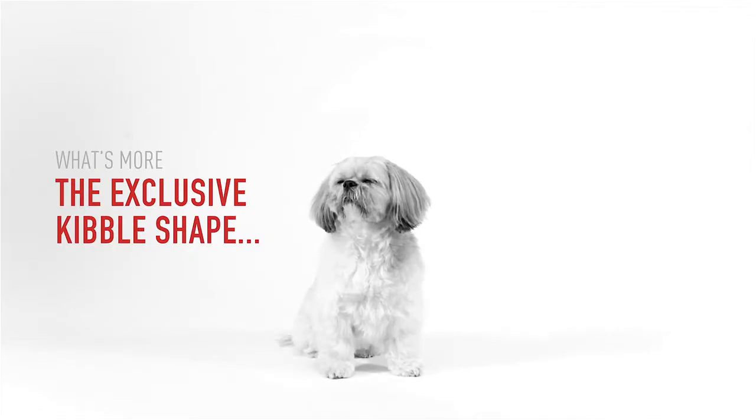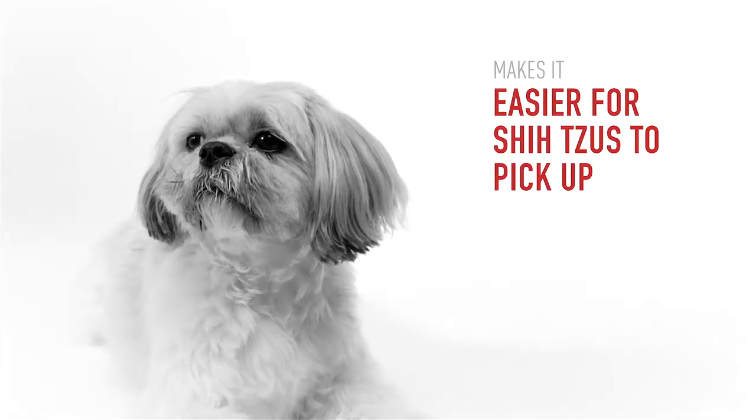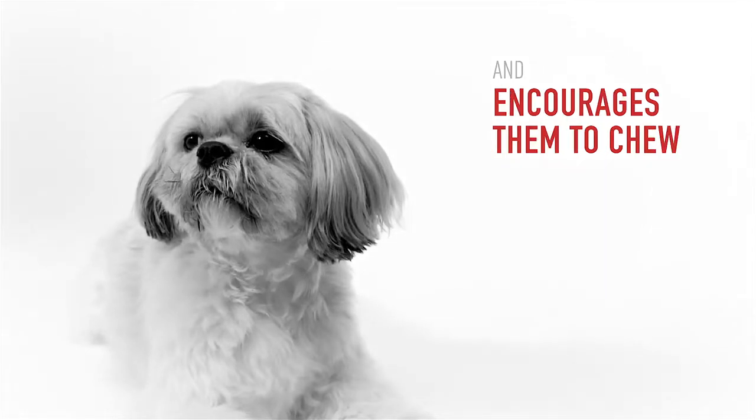What's more, the exclusive kibble shape makes it easier for Shih Tzus to pick up and encourages them to chew.